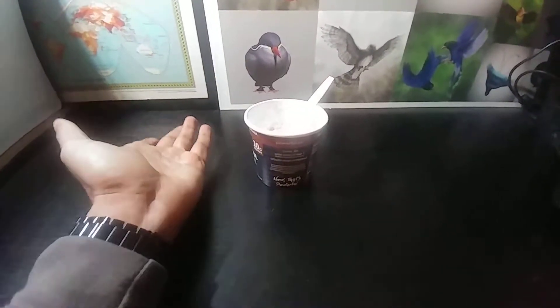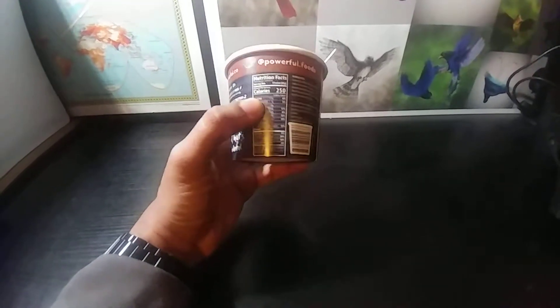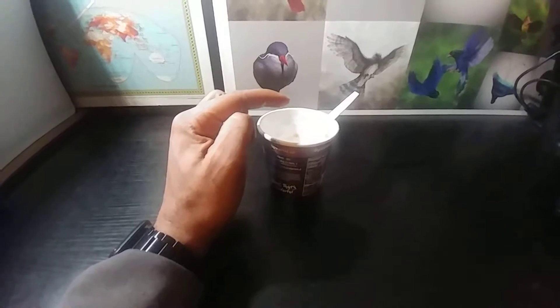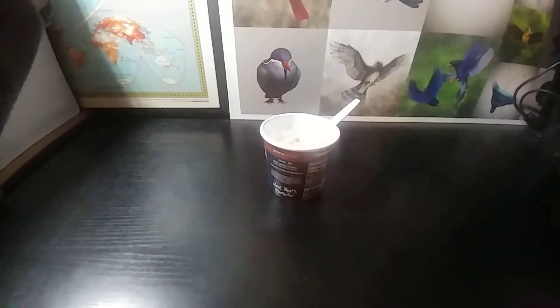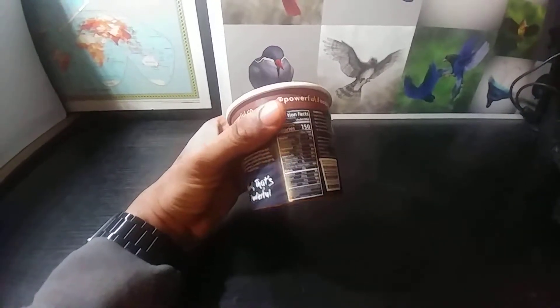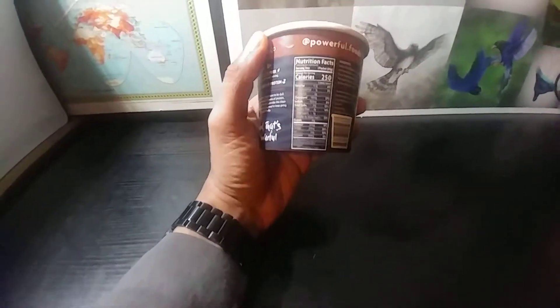That's why stuff costs more at convenience stores — you're paying for the convenience. Same thing with why you can get a smaller bottle of Coke and it costs the same as a big one. No one wants to lug around a big soda, so yeah, you're paying for convenience.